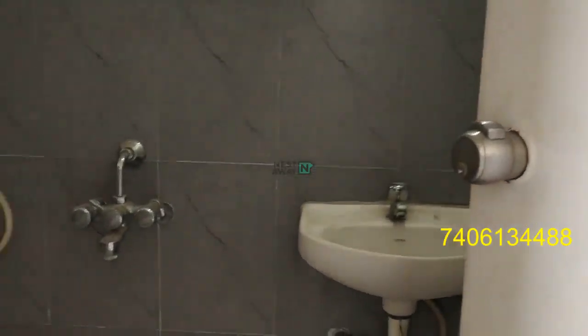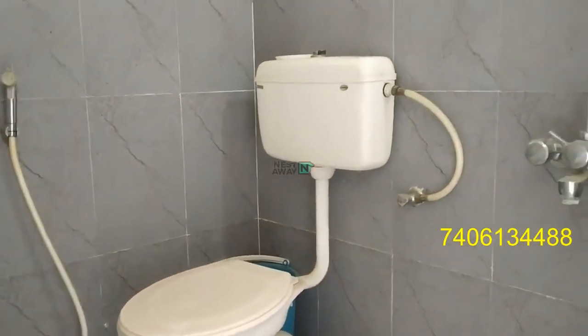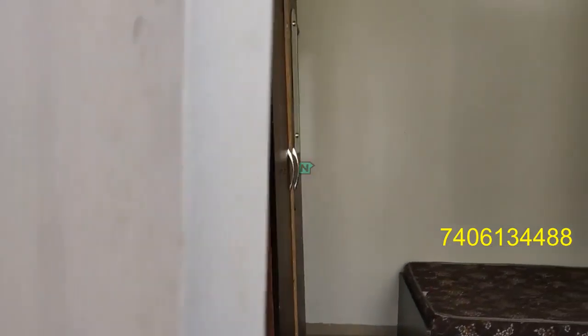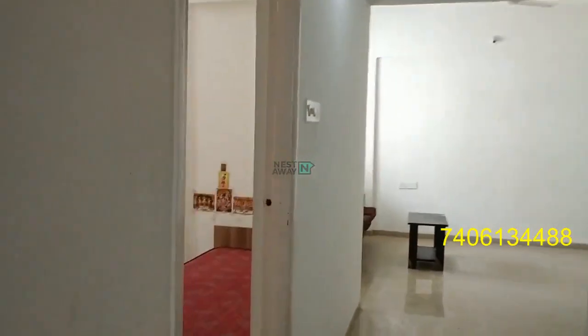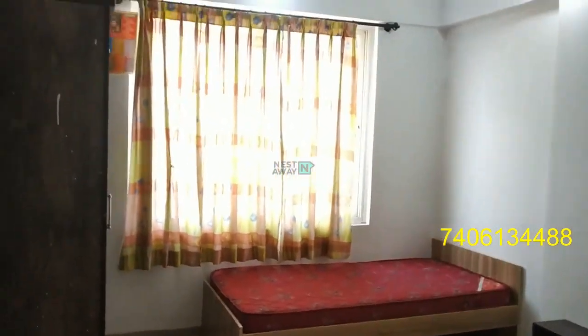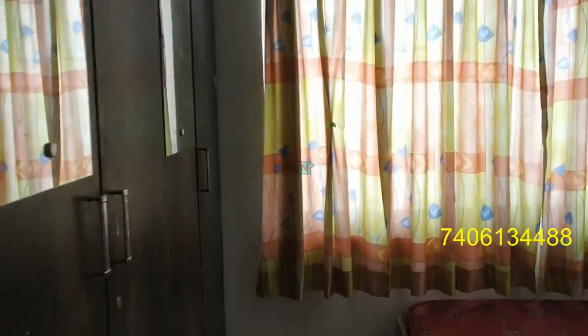This is the master bedroom. Bedroom number 2. This is a master bedroom.